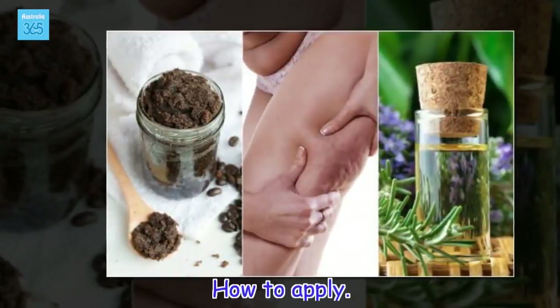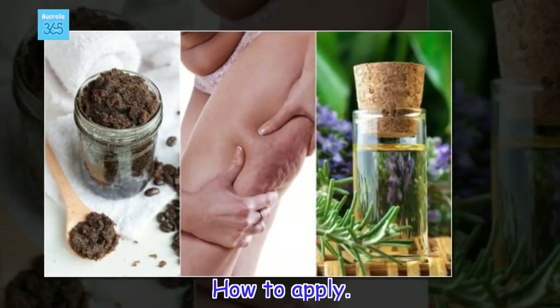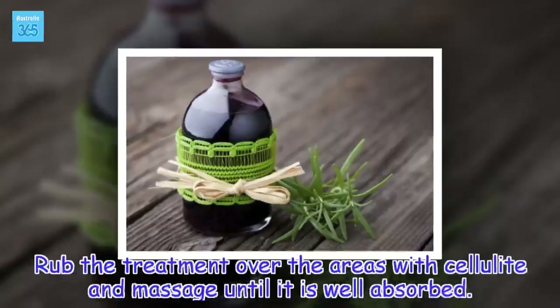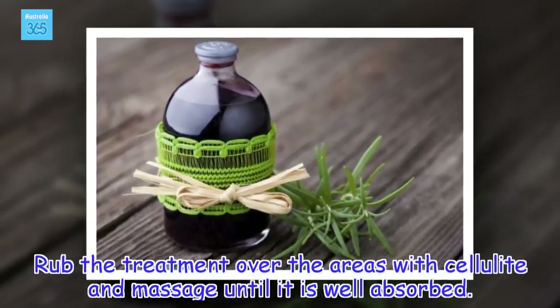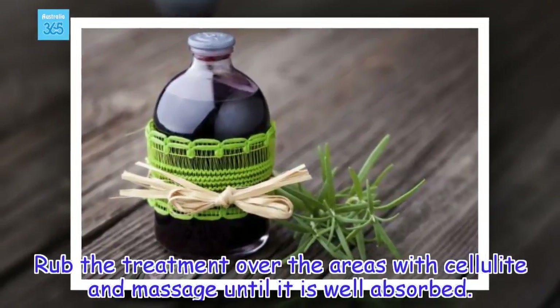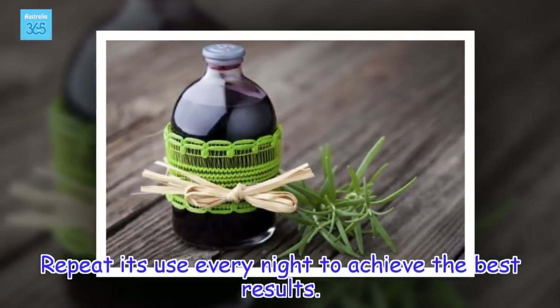How to apply: Rub the treatment over the areas with cellulite and massage until it is well absorbed. Repeat its use every night to achieve the best results.